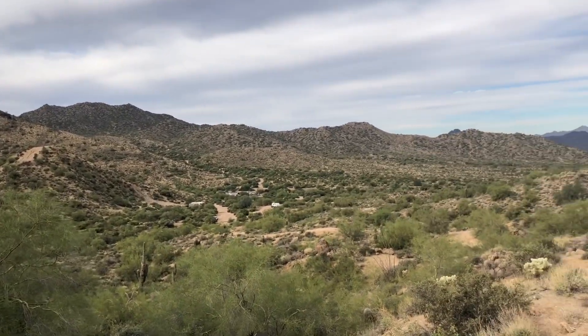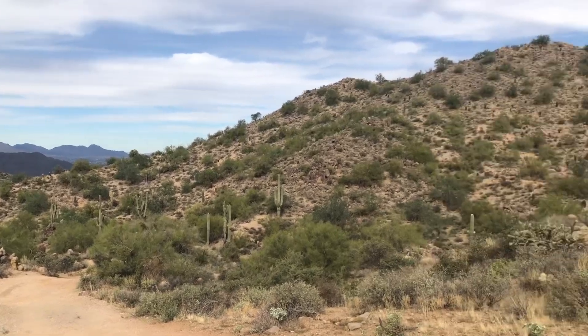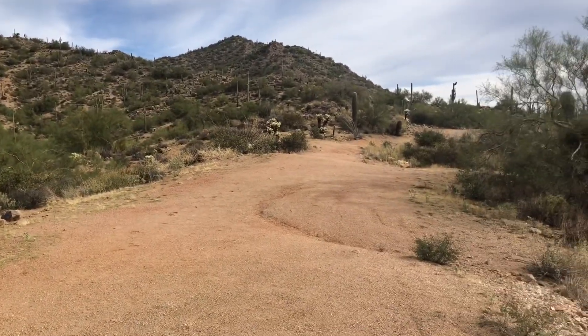The north entrance to Bulldog Canyon is up off of Bush Highway, and that is a great place for dispersed camping. I stayed there a couple years ago and the road into the canyon for two or three miles is pretty flat and packed down. You can definitely drive a front-wheel drive car on that side of the canyon for a couple of miles, so you can really get in off the road and find a fairly remote location. I definitely enjoy camping over there.